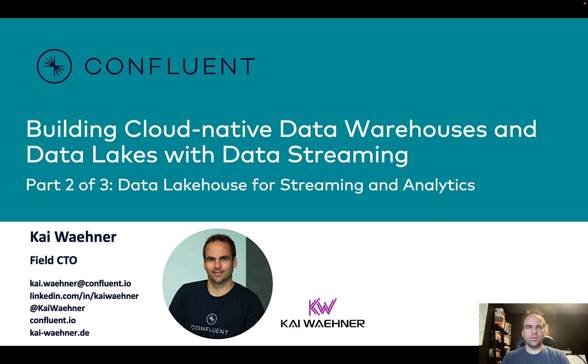In the first part, we talked about data at rest — storing in a database or in files and then processing it later — versus data in motion, where you continuously process data in real-time, which adds business value in many use cases. This is often a combination, however, where you combine analytics in real-time and batch, and this is actually what the data lakehouse brings you.